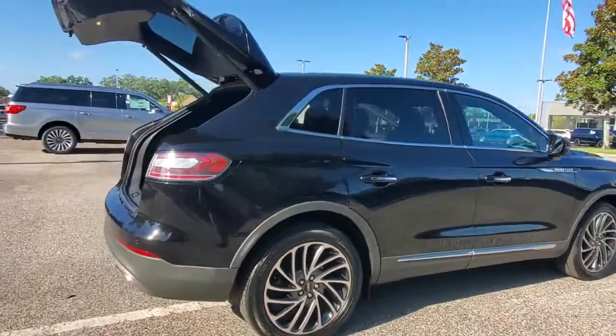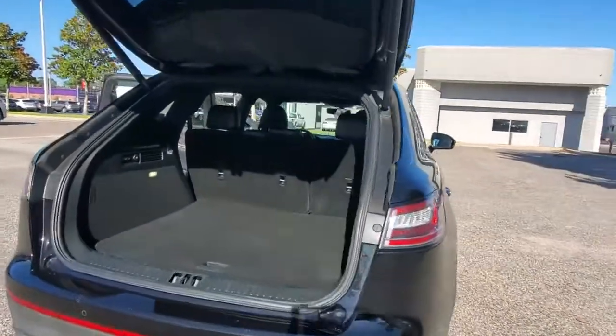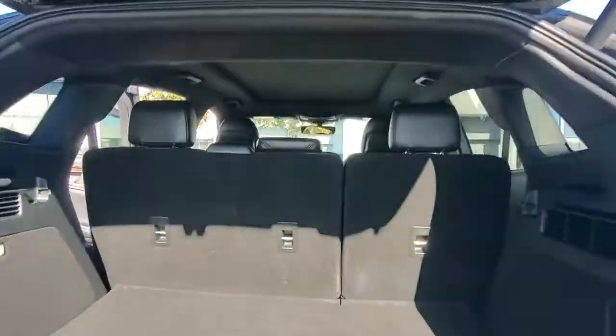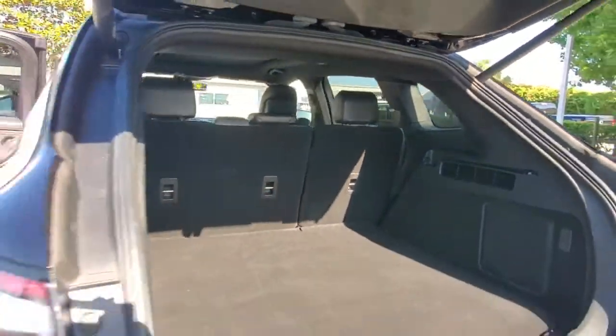You'll love its punchy performance and thoughtful use of the latest technology to help you stay connected, focused, and confident so you can make the most of every journey. The following are some of this vehicle's highlighted options.